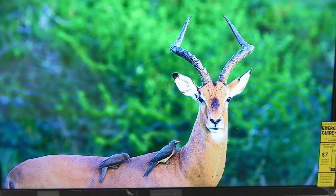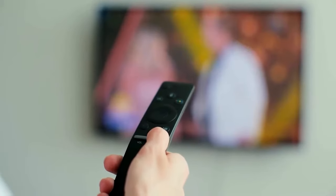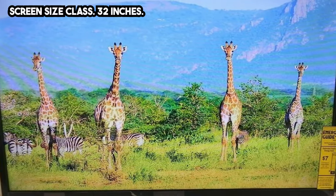Starting with the design, this TV has a simple and basic look with slightly thicker bezels compared to higher-end models. The stand is sturdy and easy to assemble, and the TV can also be mounted on a wall. The overall build quality feels adequate for its price range.